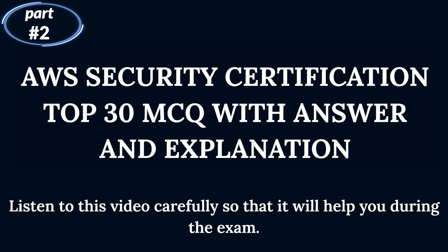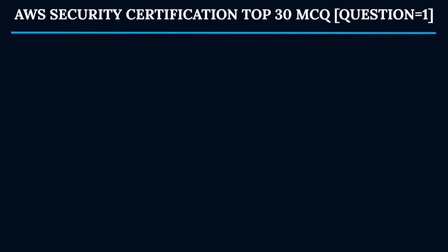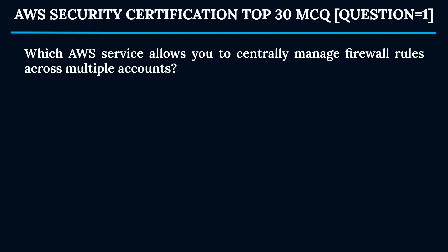Welcome back to the AWS Security Certification Top 30 MCQ with answer and explanation. Listen to this video carefully so that it will help you during the exam. Here we will see all the questions with real-time use cases and decode the answers for the certification exam.